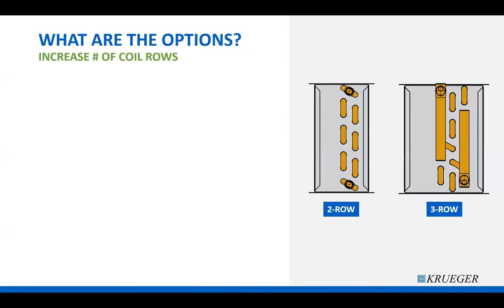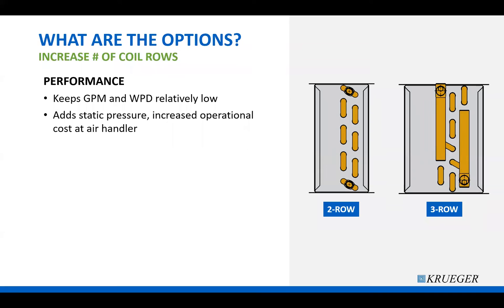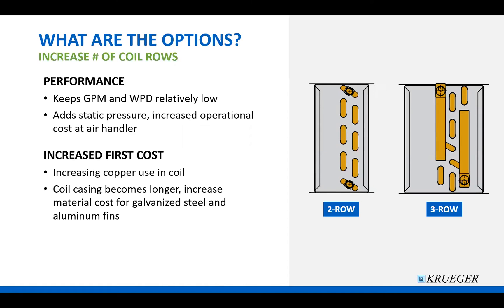So what are your options for maintaining heating capacity with lower water temperature? The first option is to increase the number of coil rows on the water coil. This keeps water flow and water pressure drop low. However, adding additional rows does add static pressure to the system because we're adding more obstructions to the air stream. This added static pressure will be seen at the air handler and can increase operating costs. Across several thermal units, you could see a requirement for larger fans and bigger motors on air handler units to compensate.